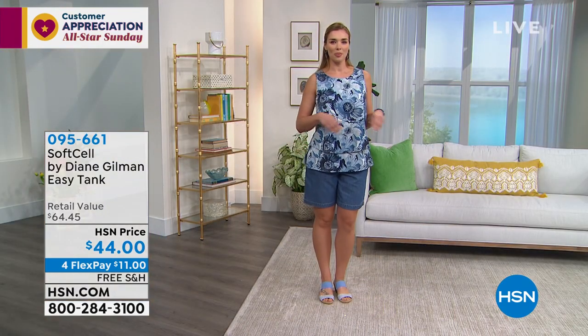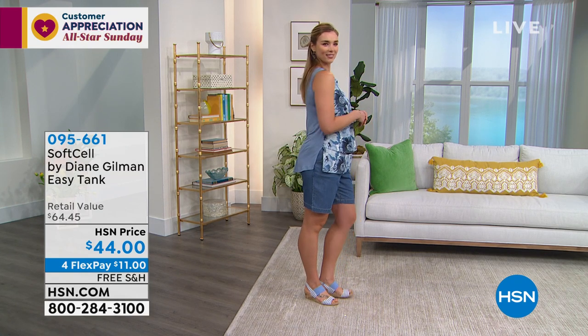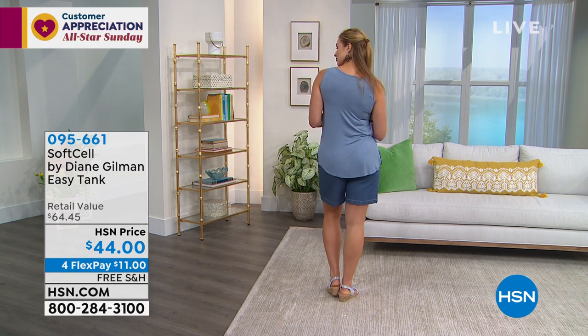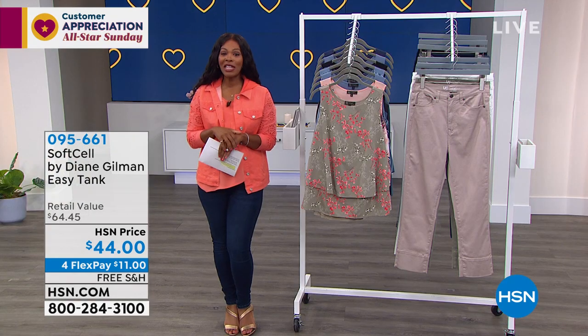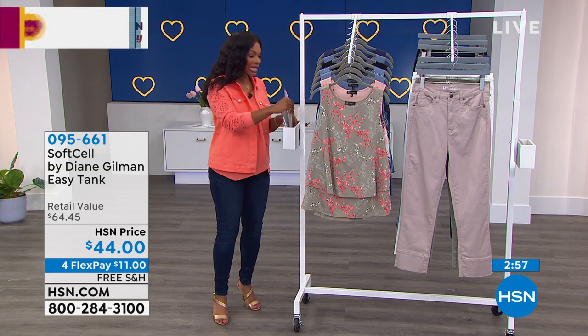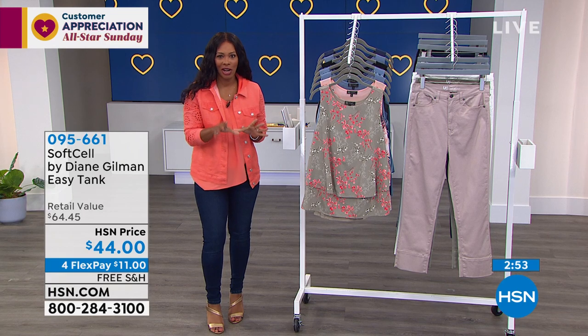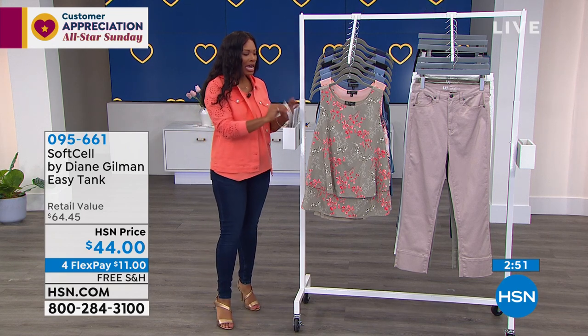We're down to our final quantity in those shorts, and it's only still April. Please don't wait until the day before you need them — we've got them for you now. Siobhan was talking about the tank Dagmara is wearing — it's an easy tank — and we shared the basics earlier in black, white, and navy.